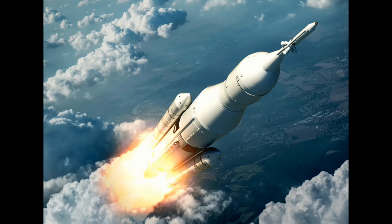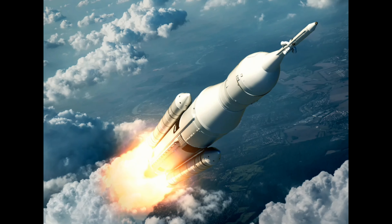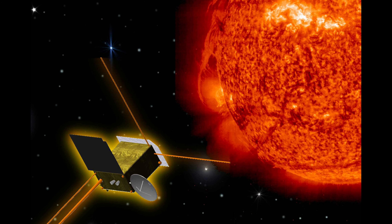The Aditya L1 spacecraft was placed into a low-Earth orbit and is currently making its way up, thanks to a series of precise orbit-raising maneuvers. On September 3, 2023, the first Earth-bound maneuver was executed flawlessly. The result: a new orbit that is 245 km at its closest point to Earth and 22,459 km at its farthest.